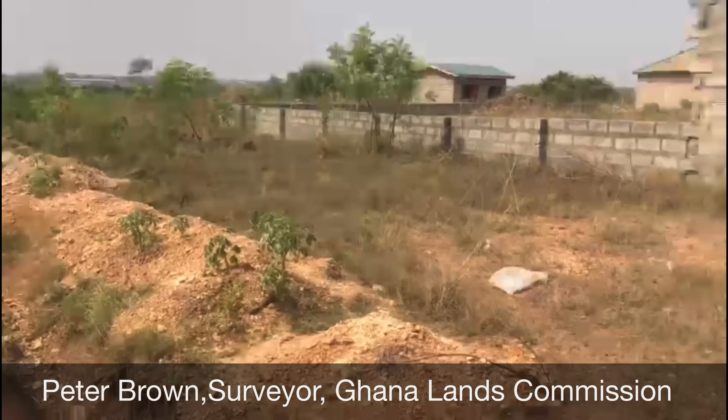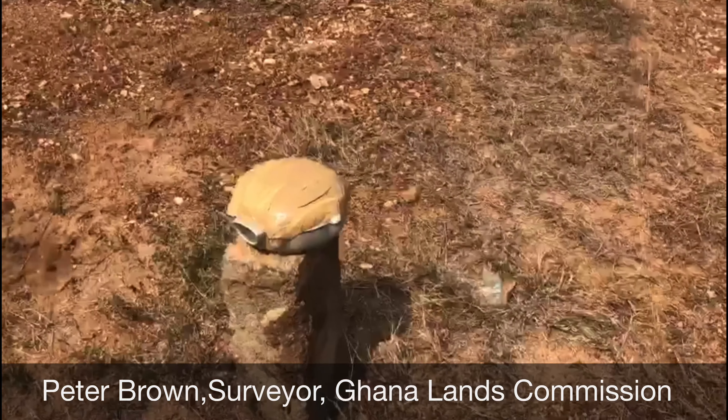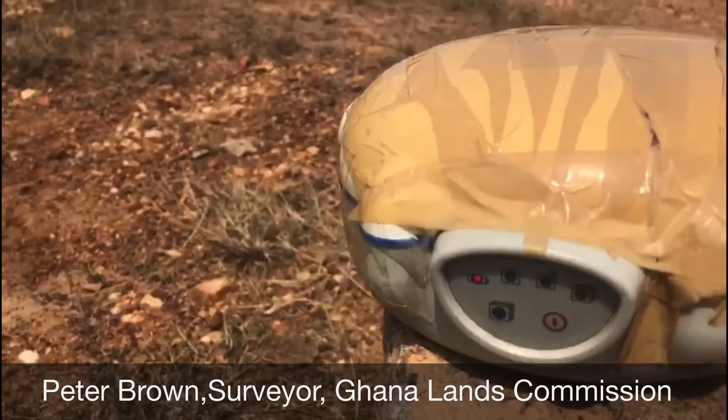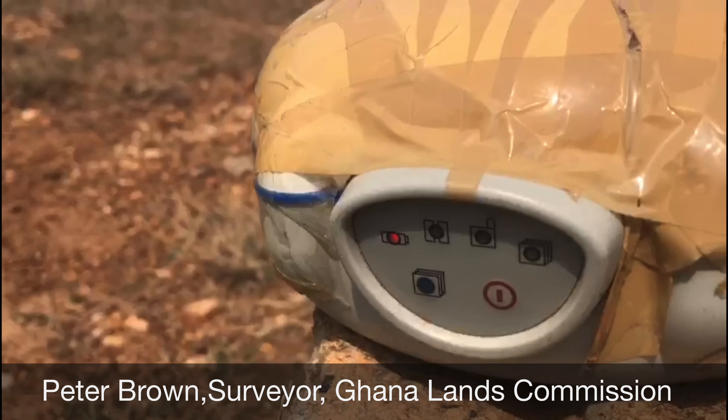As you can see, this is the GPS machine. It has started picking. With the GPS machine, after everything, it will give you the coordinates and the size and shape of the land.